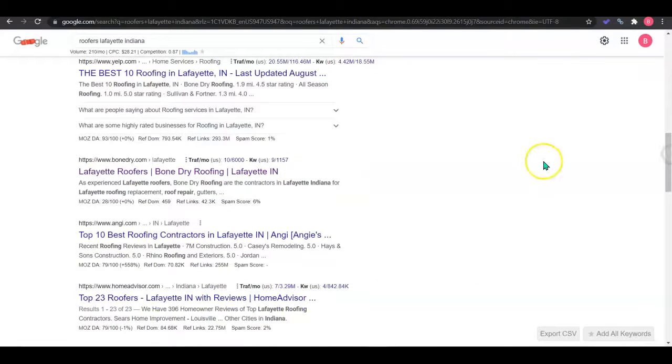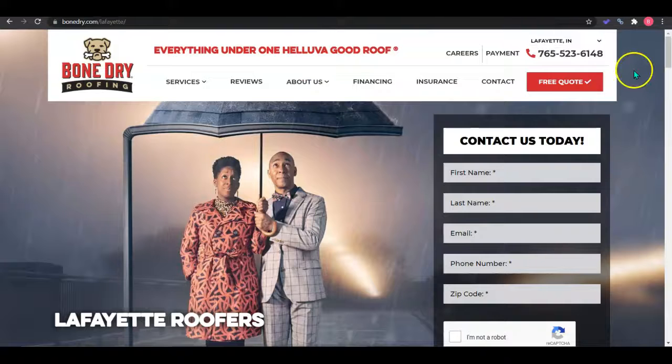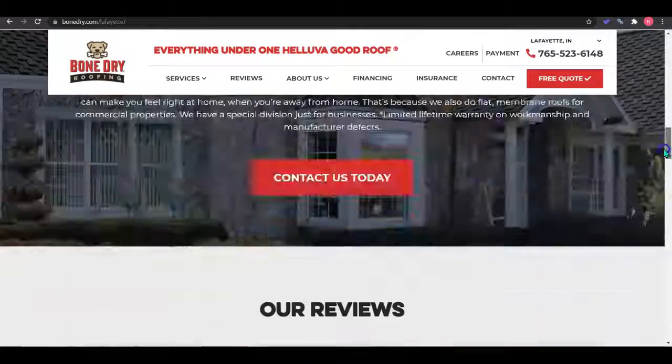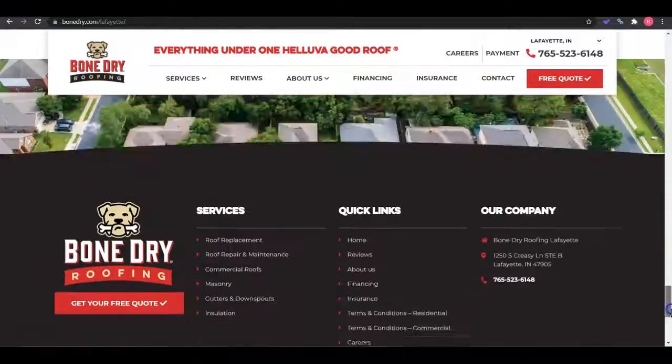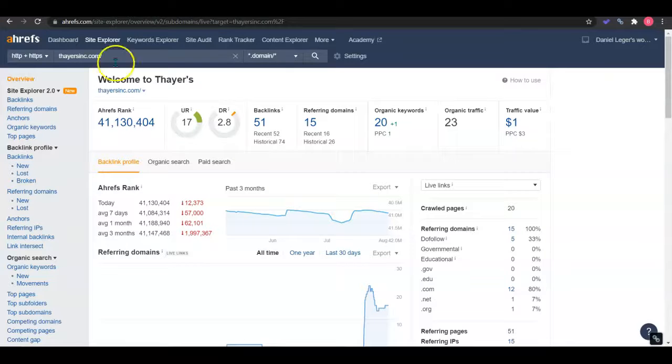Down here are the organic search results, and the top five sites Google rotates for the first position in what's called the Google dance. Your top competitor that's not a citation page is BoneDryRoofing, who's dominating the map pack. I'm going to use them as your competitor for the remainder of the video. Here we can see how much content they have, and for the back-end data, we use a tool called Ahrefs, because this is only showing the front end — this paid tool shows what's happening on the back end.